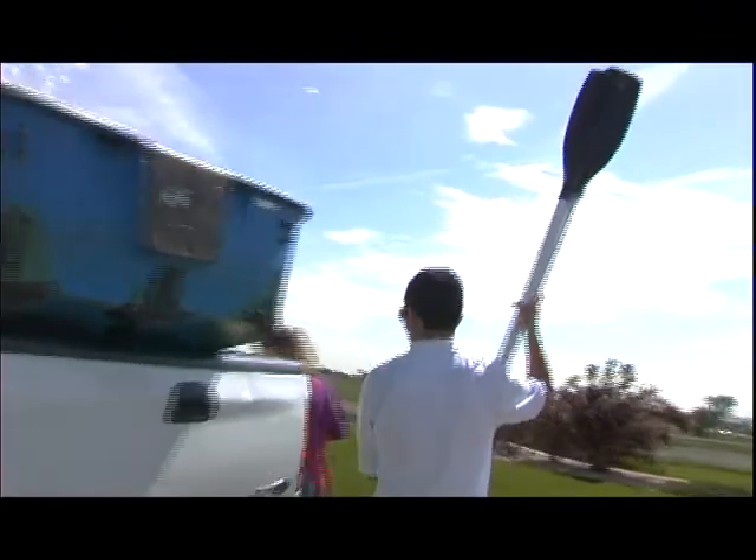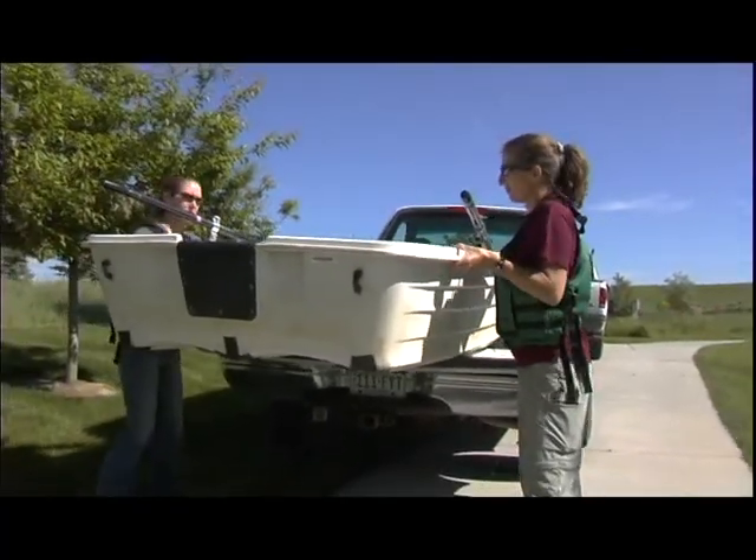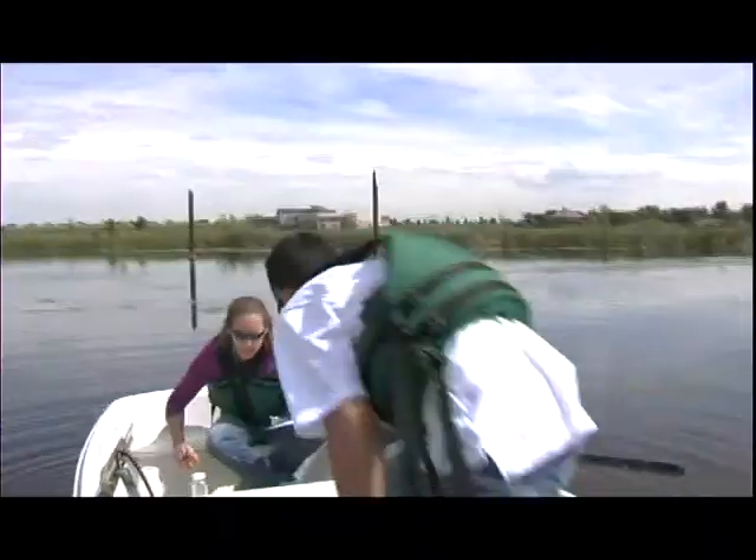Then they have to load up all of the equipment and make sure that they've applied sunblock and mosquito repellent, and hopefully have a hat with them as well.